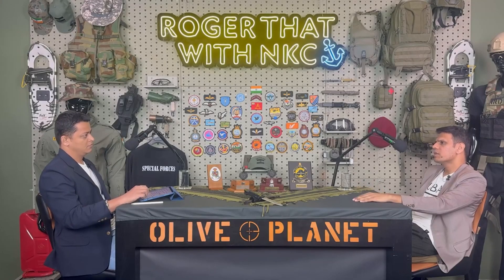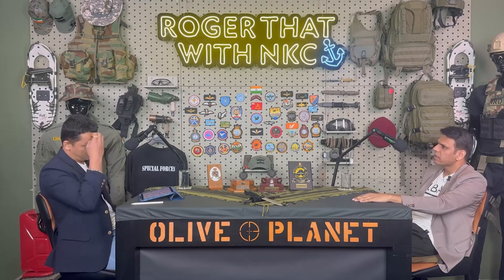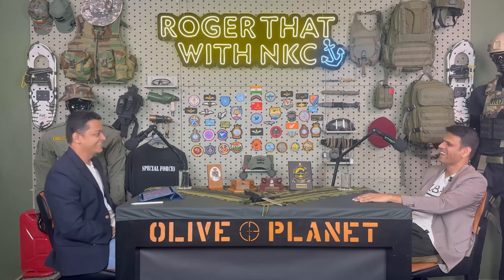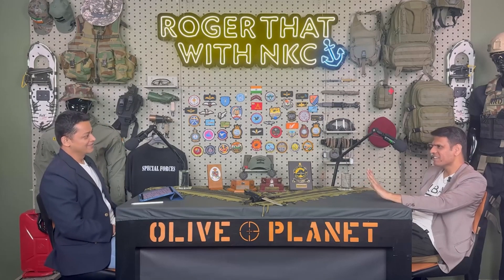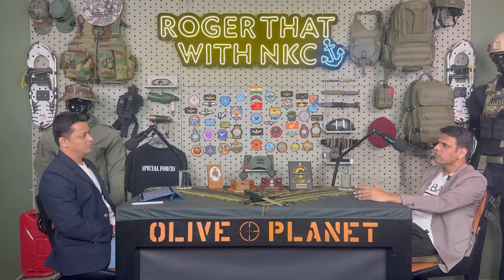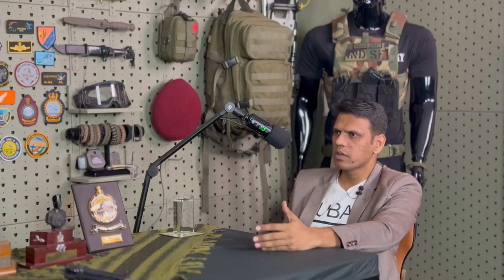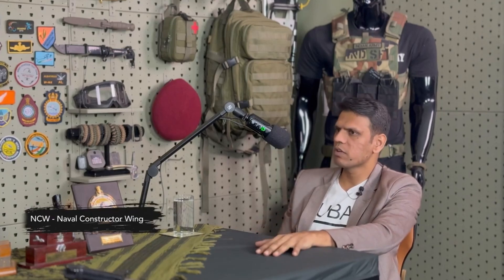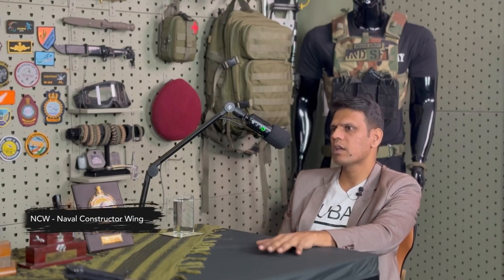After that, we do a compulsory diploma course from IIT Delhi, which is one and a half years. So you've reached IIT finally! It was a dream to go to IIT. It's an opportunity - when you go to IIT, it's a completely different environment and education level. You see the other activities which happen inside the campus - it is an eye opener. It's one of the best opportunities during the entire service tenure.